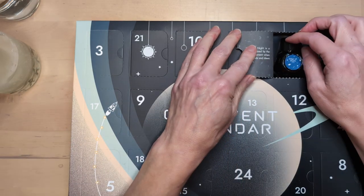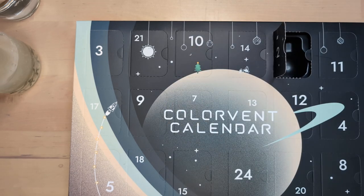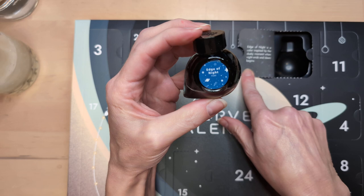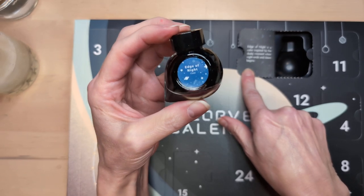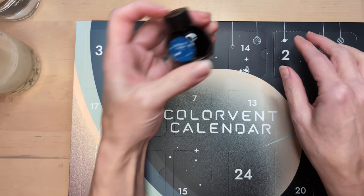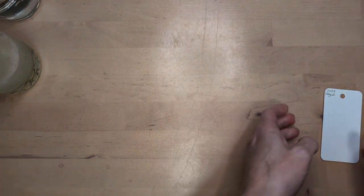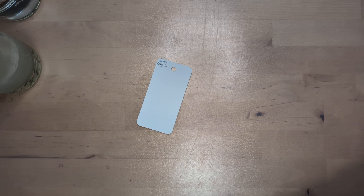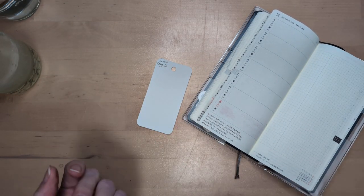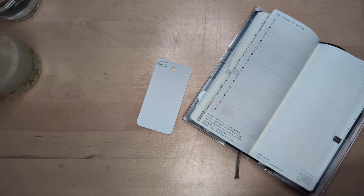Edge of Night! Love it. Starting strong. Edge of Night is a color inspired by the dusky moment when night ends and dawn begins. I mean, every set needs a blue, right? I actually think this is a very expensive way to get someone a lot of ink, but like a festive, fun way.